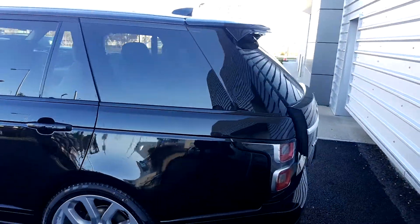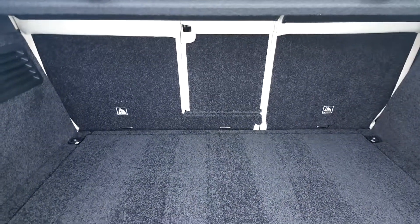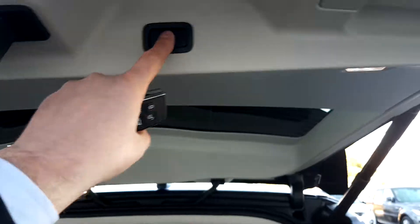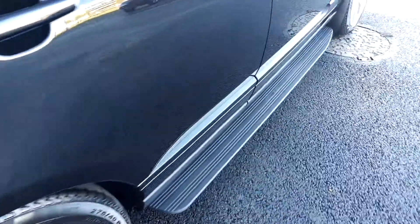This car has front and rear parking sensors, reverse parking camera, power tailgate, boot capacity is at 909 litres, and it also has split folding rear seats. It also features privacy glass in the rear and a sidestep.